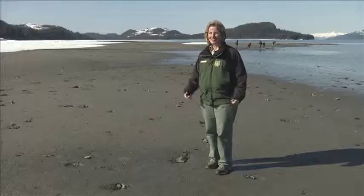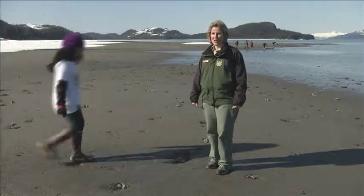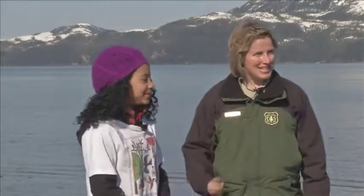Thank you, Senator Murkowski, for emphasizing how important wetlands are here in Alaska and everywhere. Now let's get on with the program. Today I'd like to introduce one of the fifth grade students from Mount Eccles Elementary School — this is Hennessees Hernandez.